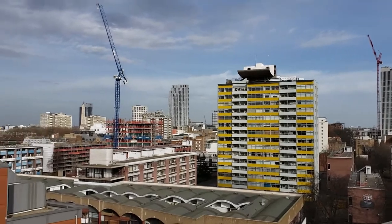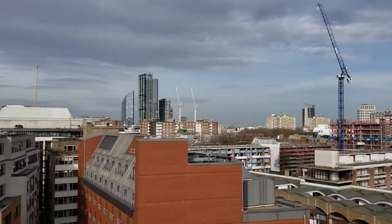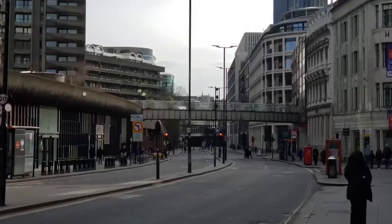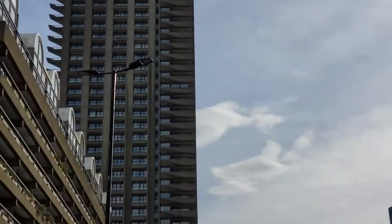The main reason someone would want to move to the city is the location, and being in the centre of London does not disappoint. Just a few metres from where we live, we have the Barbican Estate.